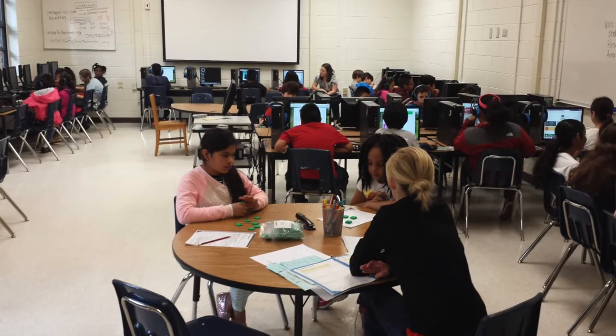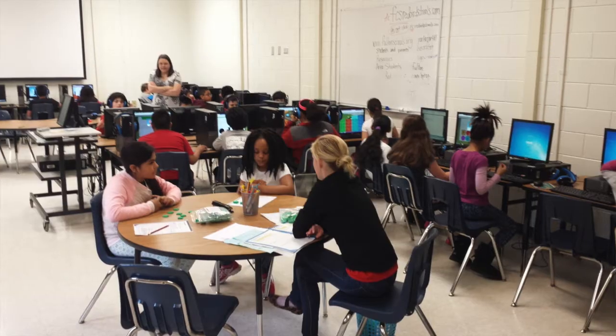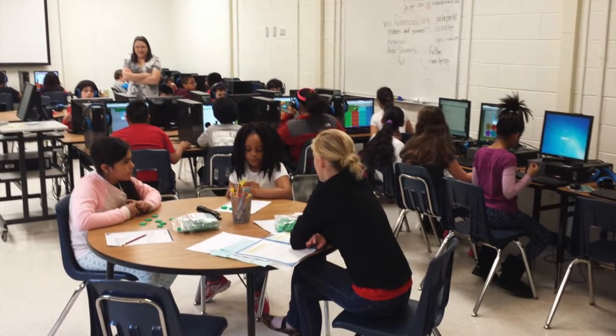Our computer lab in the past was very traditional — a lot of rows, with kids all kind of facing in one direction. That worked in the past, but no longer suited our needs. A lot of times teachers would come in and want to do special instruction using the devices, but couldn't see the computer screens. The movement in the room was limited. So the Vanguard team and I decided to be innovative and change the lab to morph it into more of a classroom setting where teachers could use it in different ways.